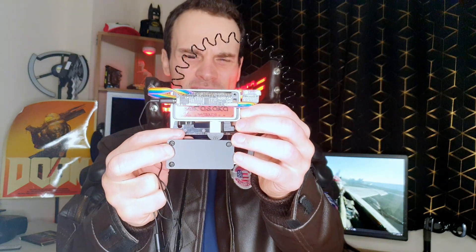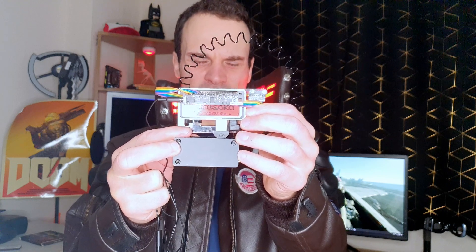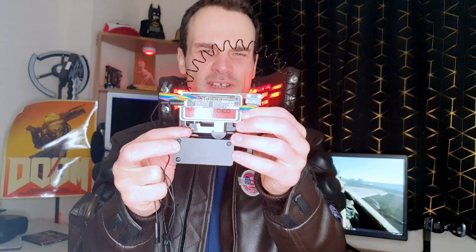It's housed in a nice metal case from the Raspberry Pi store in Cambridge, and you can see it's got a sticker on there that says Arasaka, which is one of the companies from Cyberpunk 2077 — the inspiration for this project.